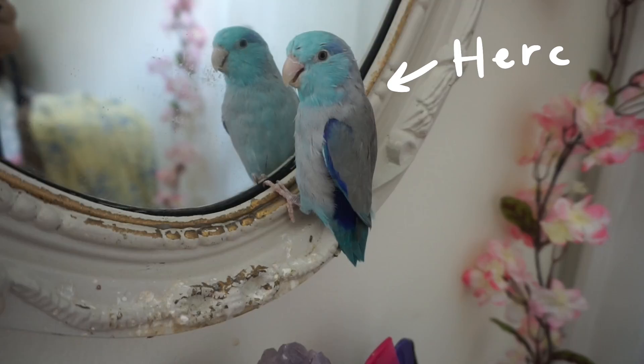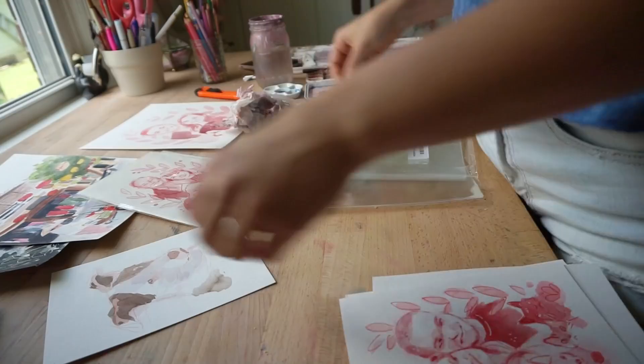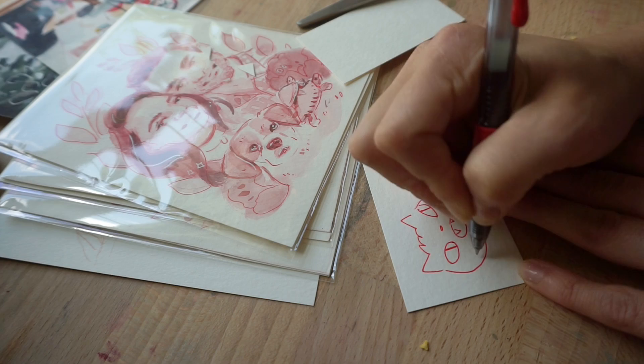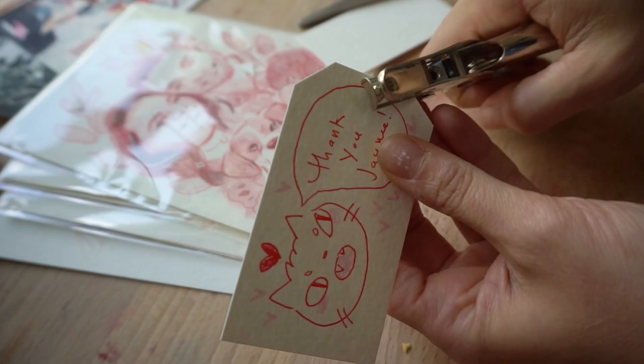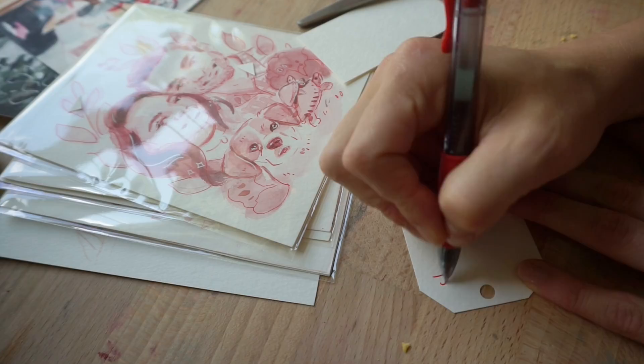I am packaging up all of my couple's portraits. And as you can see, Hercules loves when I have plastic out and he goes nuts. If you could hear him screaming, it's just really loud. For all my orders, I make personalized thank you cards. I want people to receive orders and feel like it's personalized — I don't want it to feel like I just stuck their painting in an envelope and didn't care. Because I do. I care a lot.